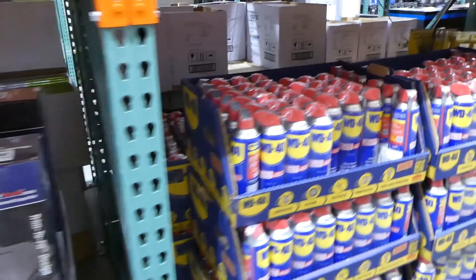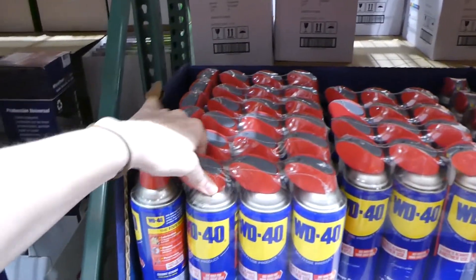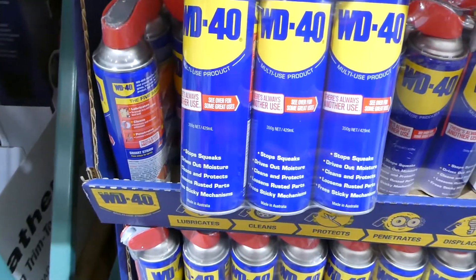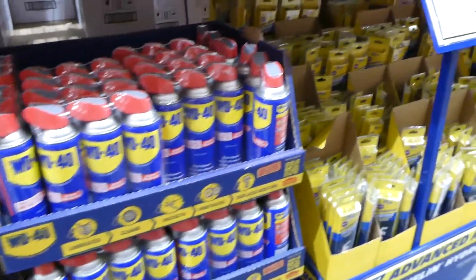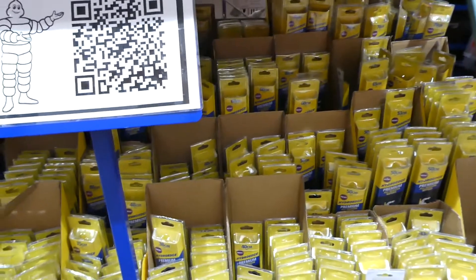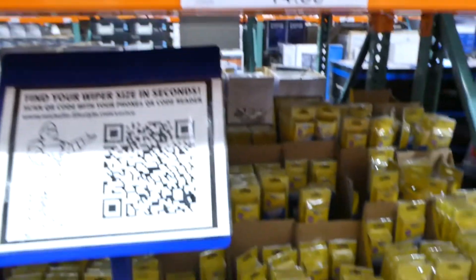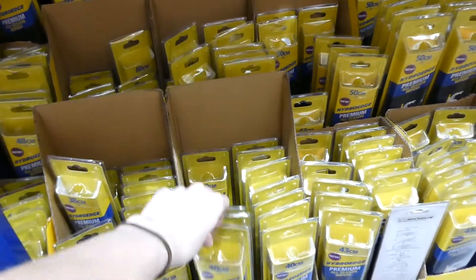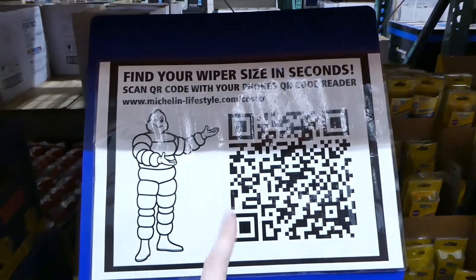They have WD-40 smart straw three-packs for $20. If you need wipers, they have Michelin wiper blades in 22-inch and 16-inch sizes for $15 — you can use a QR code to find out what size you need for your vehicle.